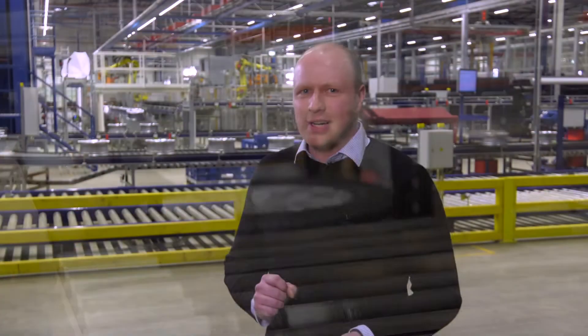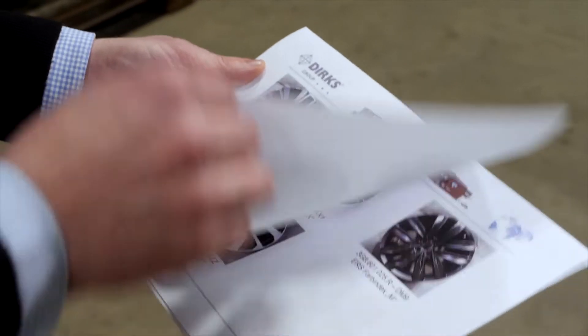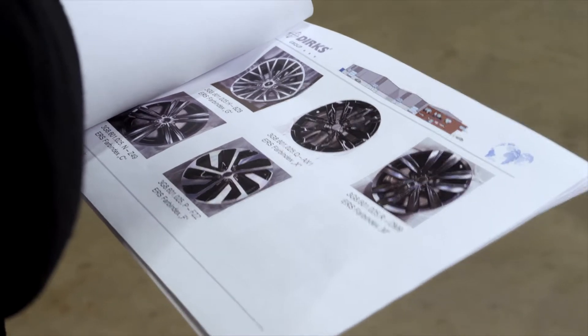The production of these complete wheels is, for a variety of reasons, a logistical challenge. For a medium-sized vehicle, the customer can choose from 50 to 100 different wheel-tire combinations: steel or aluminium rims, different sizes, winter or summer tires.